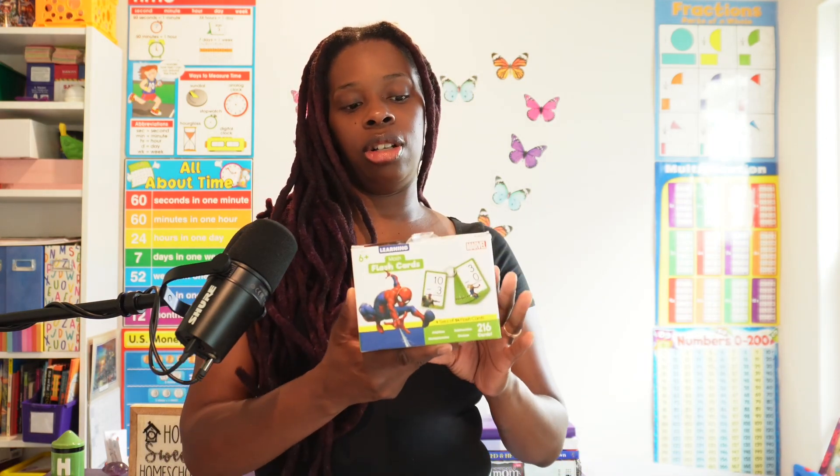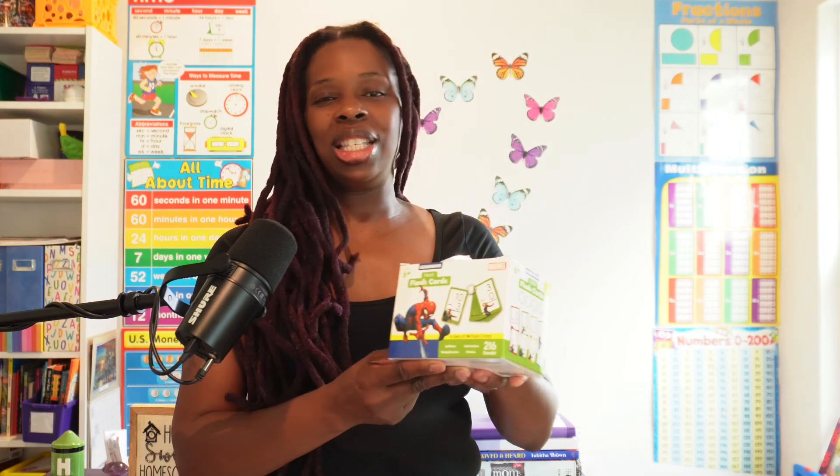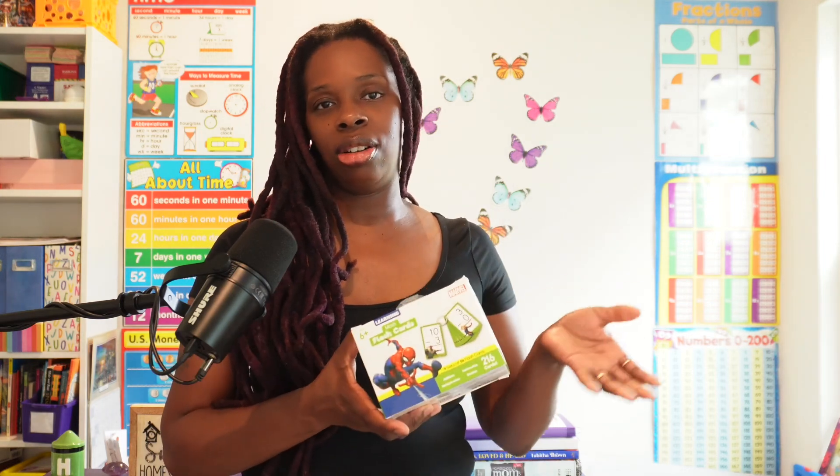Starting off, I picked up these math flashcards for our kindergartner. It says six and up, but I figured why not start as soon as possible. They look very interesting, and I'm sure because they have Spider-Man on the front, he'll be very intrigued and paying close attention when I'm working with these flashcards.